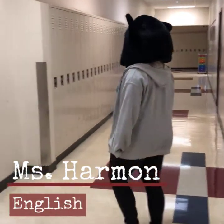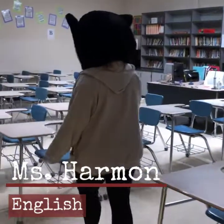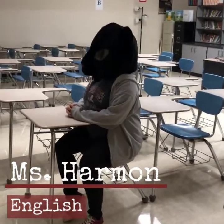Here's our first classroom. This is Ms. Harmon's room. She's one of our fabulous ELA teachers. Notice Maggie B sitting in her seat waiting patiently for Ms. Harmon to give her the day's instruction.